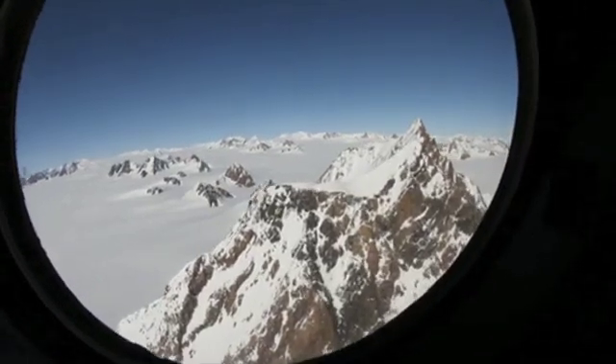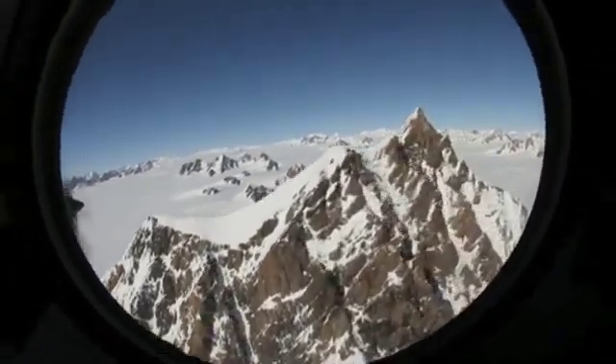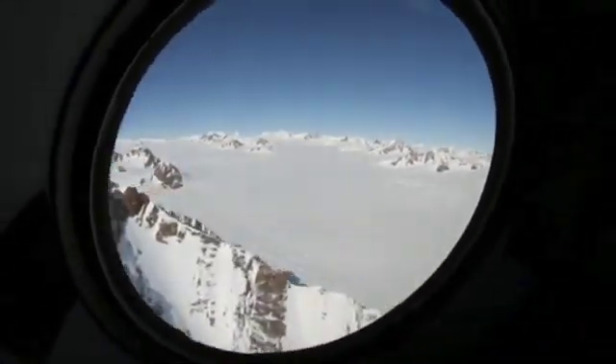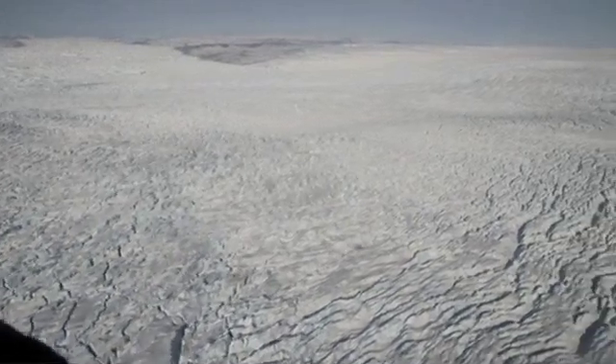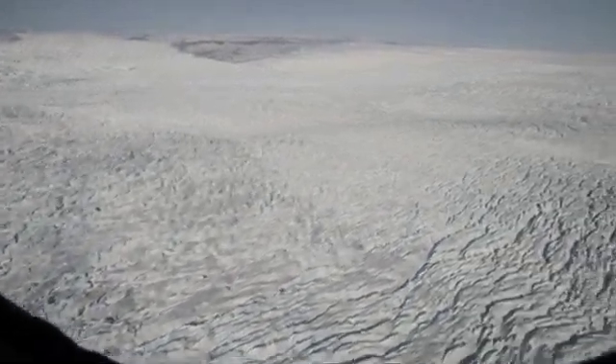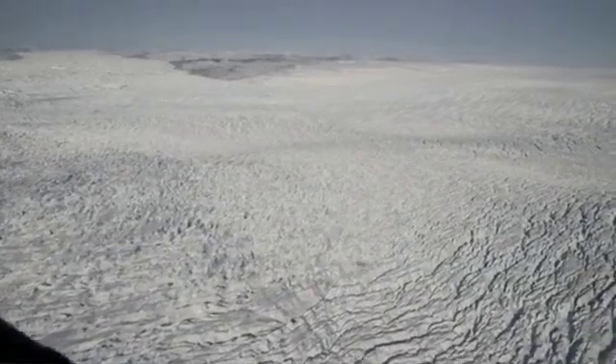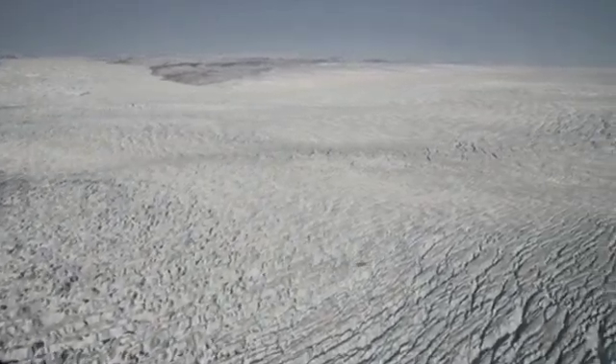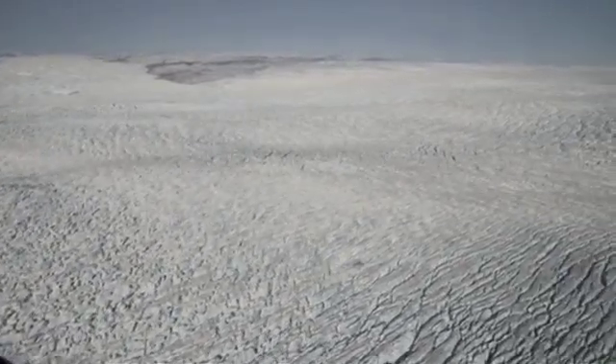But then when you get to the edges, it gets much more interesting. You have mountains and you have the crevasses. For me, the crevasses was the defining moment. When you are looking down into the crevasses and you are imagining how would it be if I was down there walking with a backpack, maybe a ski — could I manage? Could I pass here?